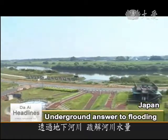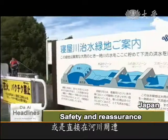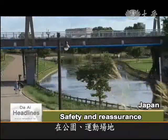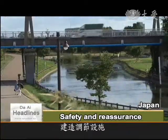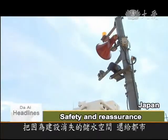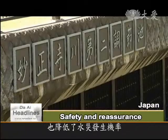The underground water channel takes the pressure off swollen rivers by temporarily storing the water or directly discharging it into a bigger river. On the ground, what are normally parks and sports grounds can be turned into flood retention pools to soak up excess water if needed. The system reclaims flood-prone land for the city and reduces the risk of flooding, giving residents a deeper sense of security.